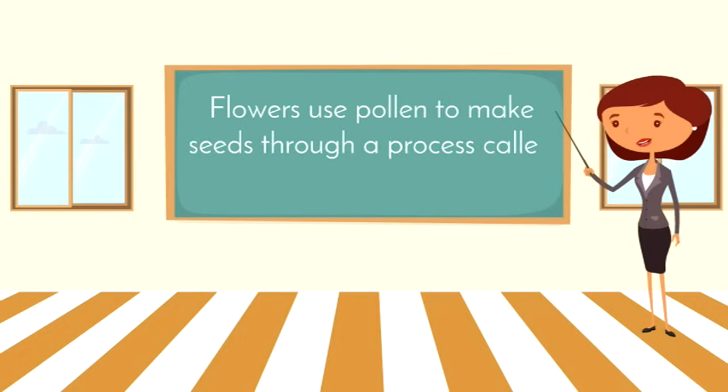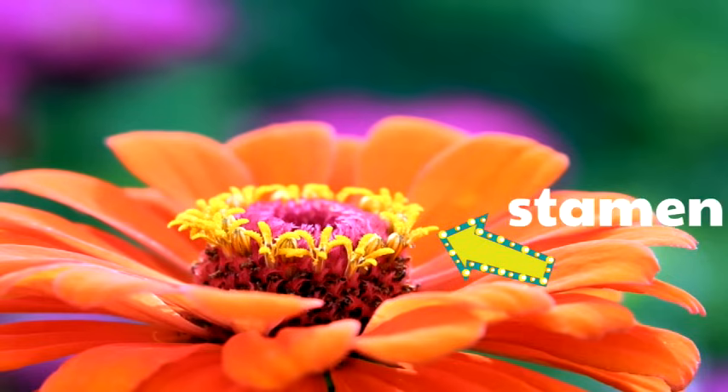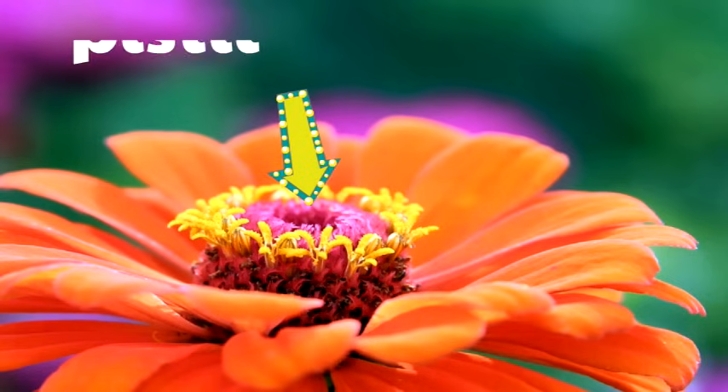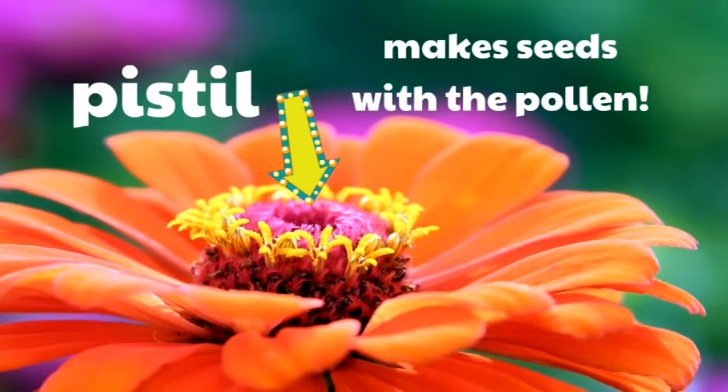Flowers use pollen to make seeds through a process called pollination. Do you see these yellow feathery parts of the flower? This is the male part of the flower called the stamen, and that is where the pollen is made. Now this middle pink part of the flower is called the pistil, which is the female part of the flower. This is where the pollen needs to go so the flower can make seeds.